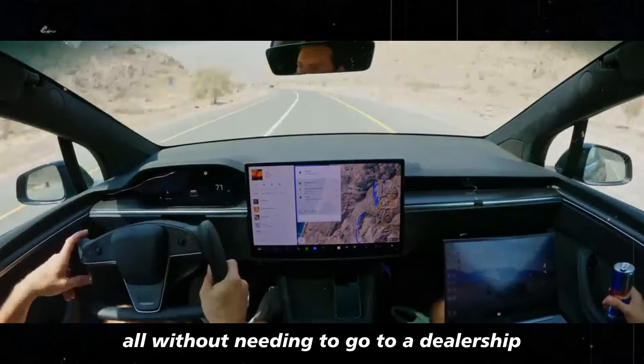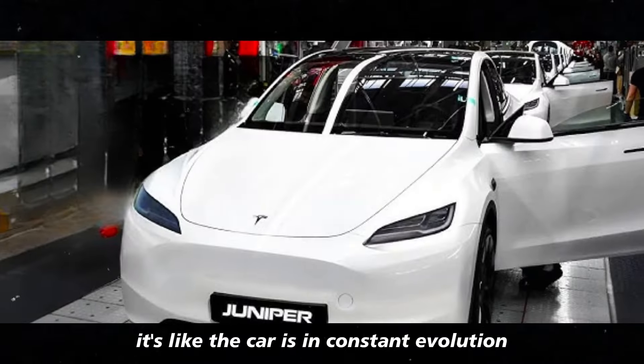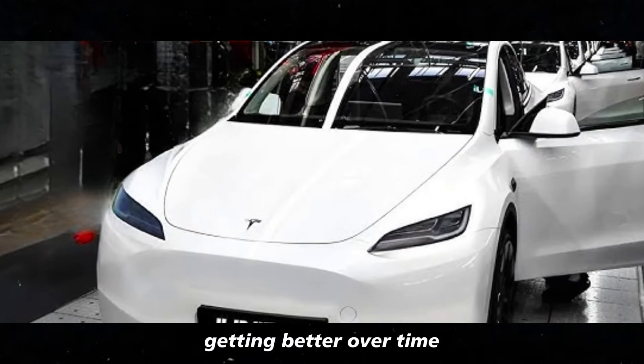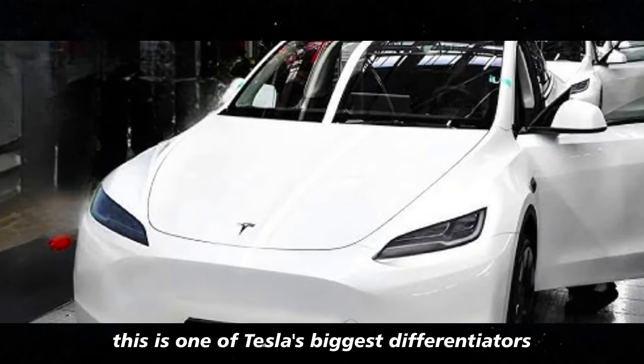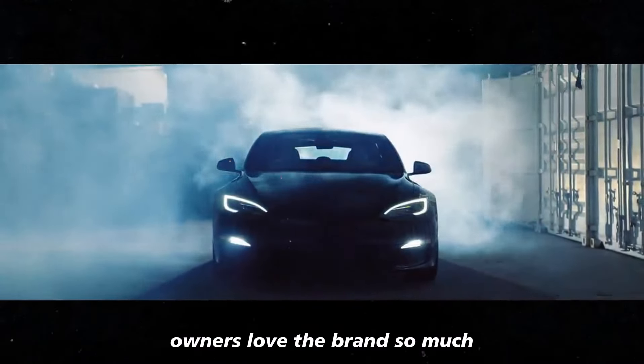All without needing to go to a dealership. It's like the car is in constant evolution, getting better over time. This is one of Tesla's biggest differentiators and one of the reasons why owners love the brand so much.